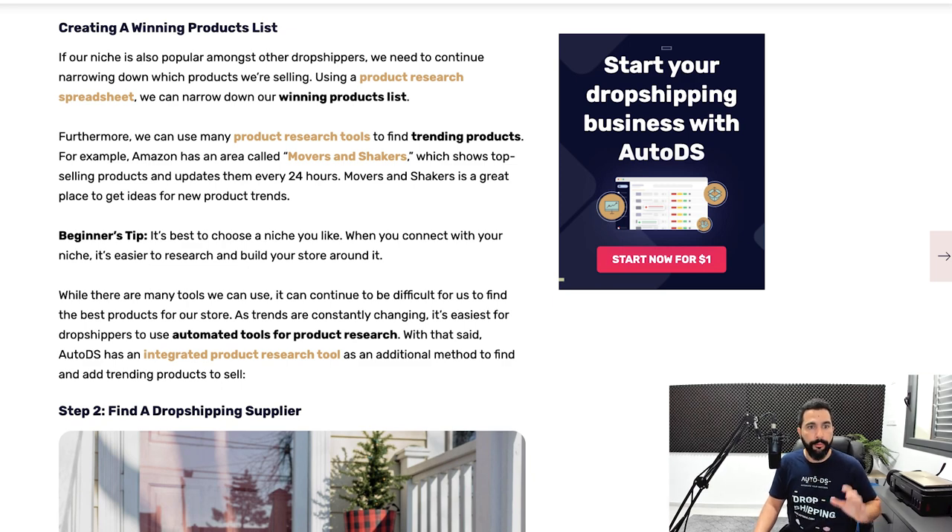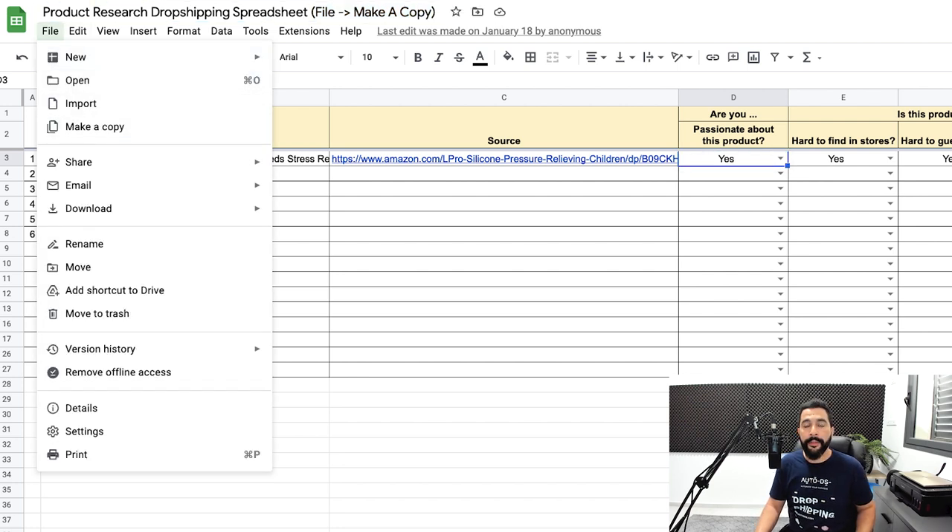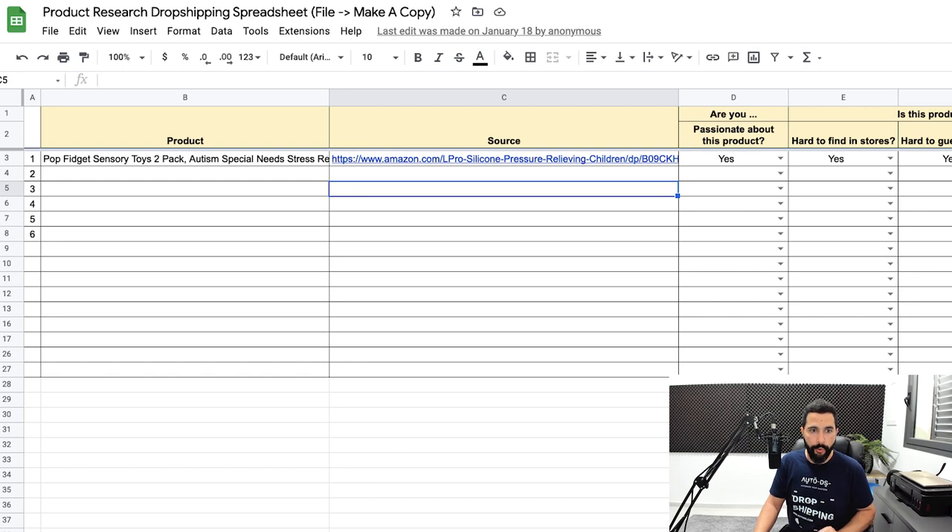Don't forget to use our product research dropshipping spreadsheet — click on File, make a copy, and you'll be able to edit and save it on your local computer. Here's a final tip before you start product research: go for products and look for a niche that you're actually passionate about. You're going to be putting a lot of work into this, and it's more fun to work on something you actually enjoy — like a pet store, clothes store, fashion, gadgets, or anything you have a passion for.